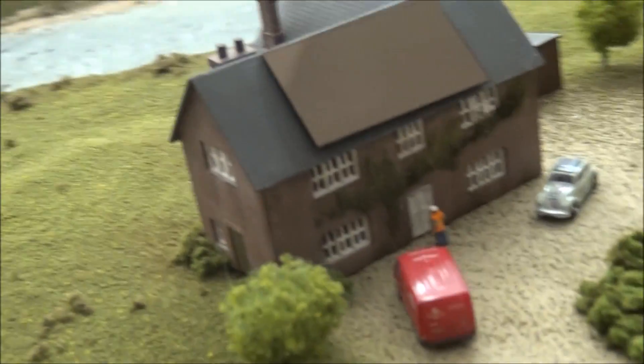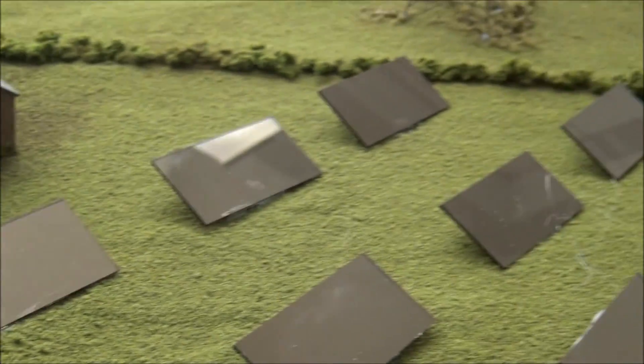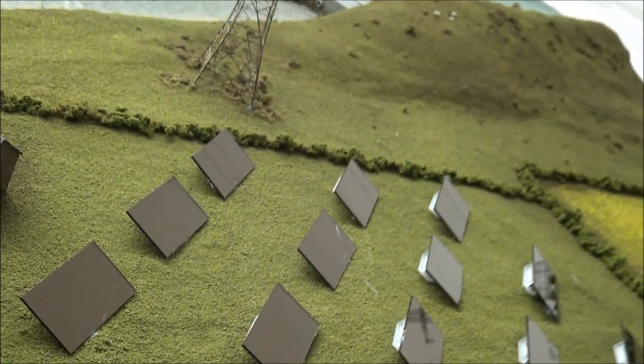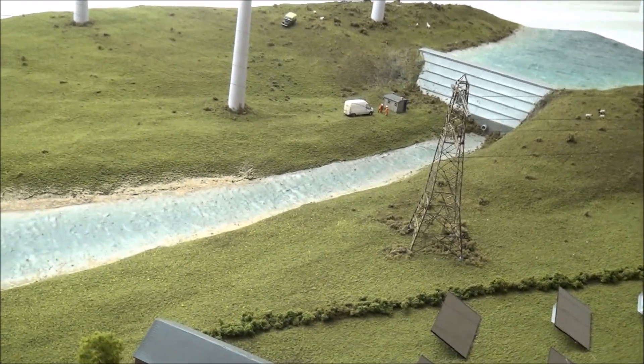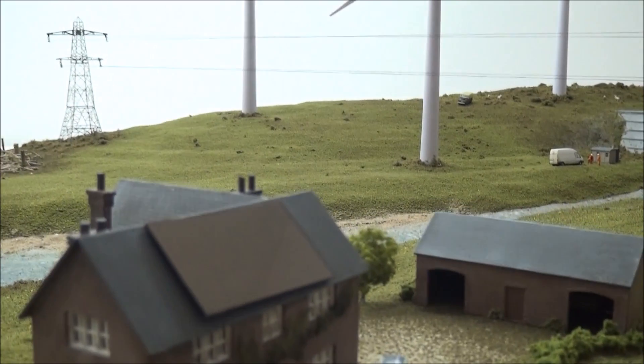Moving along, I've got a farmhouse here which I'm quite pleased with — I just made that out of a kit — with a solar panel on the roof. Then we've got a whole solar farm out here, like the ones we start to see in the fields. Past the pylons, and I'm particularly pleased that you can just about see that even the pylons have electricity cables running through them.